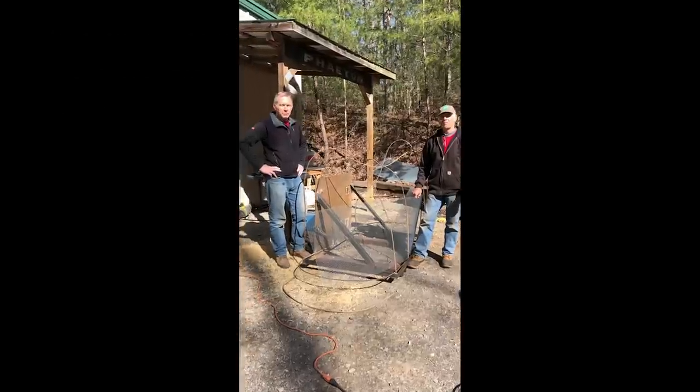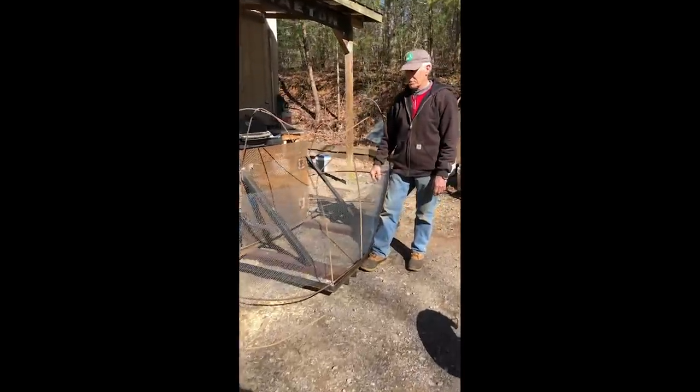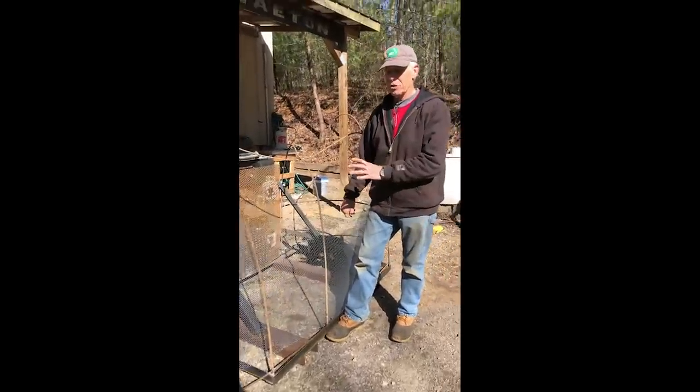What are you guys doing? We're making this termite mound so the chimps can effectively use this as they would in the wild.